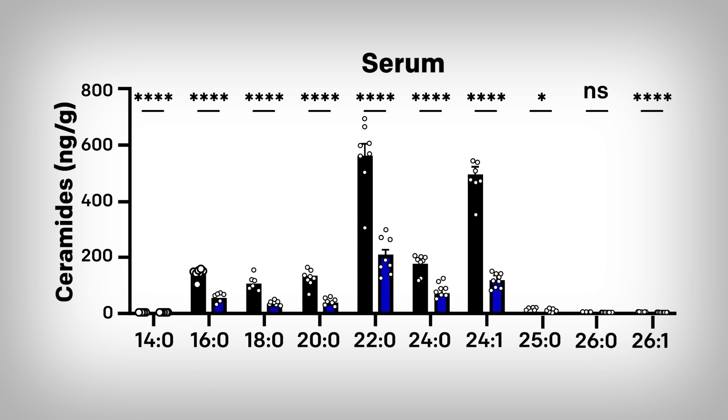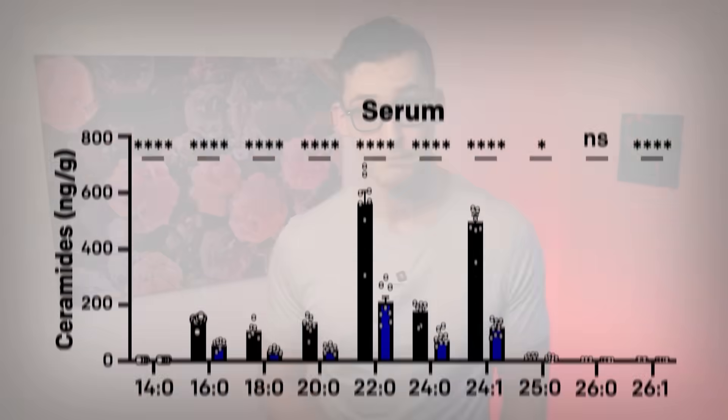There are significant reductions in blood ceramides as well. Here, the blue bars are the FGF21 overexpressing condition. So FGF21 has widespread protective effects and leads to remarkable improvements in health, body composition, and longevity.